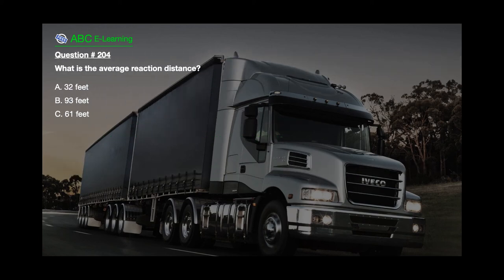Question number 204: What is the average reaction distance? A. 32 feet. B. 93 feet. C. 61 feet. The correct answer is C. 61 feet. Explanation: 3/4 of a second to 1 second at 55 miles per hour accounts for 61 feet traveled.